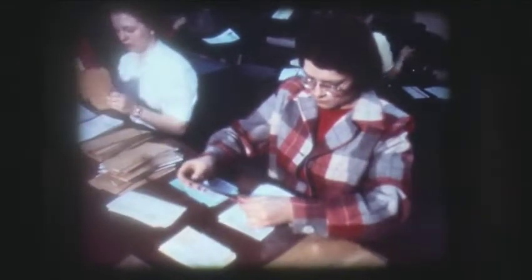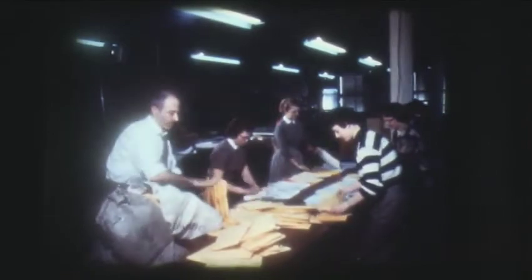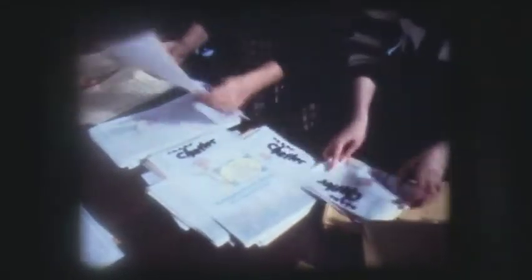After the orders have been billed, they go to our stuffers. In this operation, the labels and tabulating cards are put together with the order and from there they're sent to the shipping department. Here, sales chatter is being packed for mailing — this in itself is a separate and large operation. These envelopes are placed into mail bags and rushed to the post office to be mailed to you as quickly as possible.